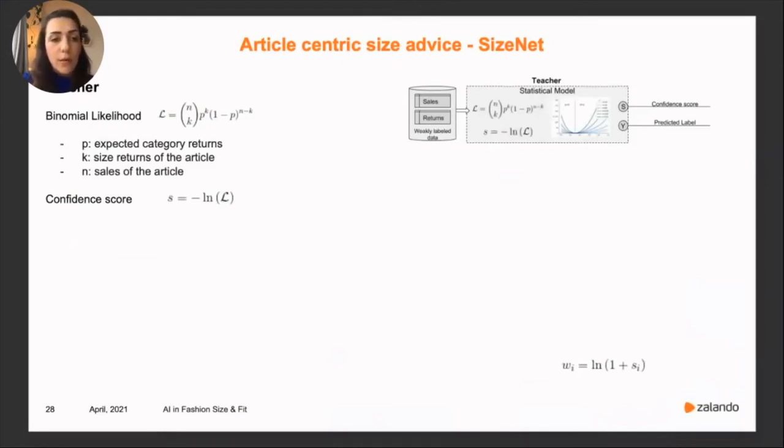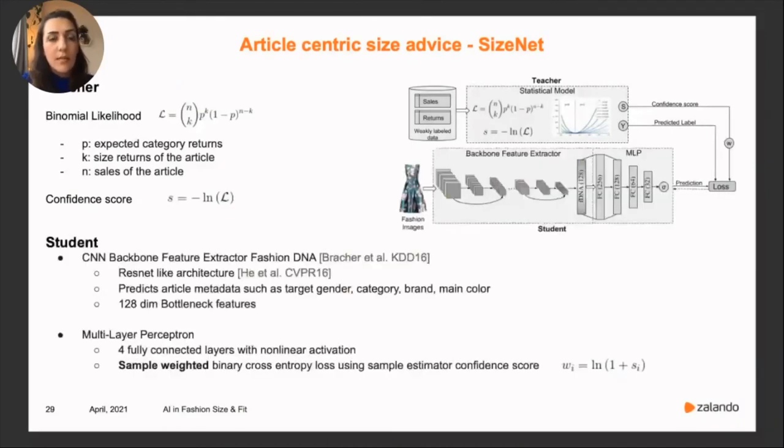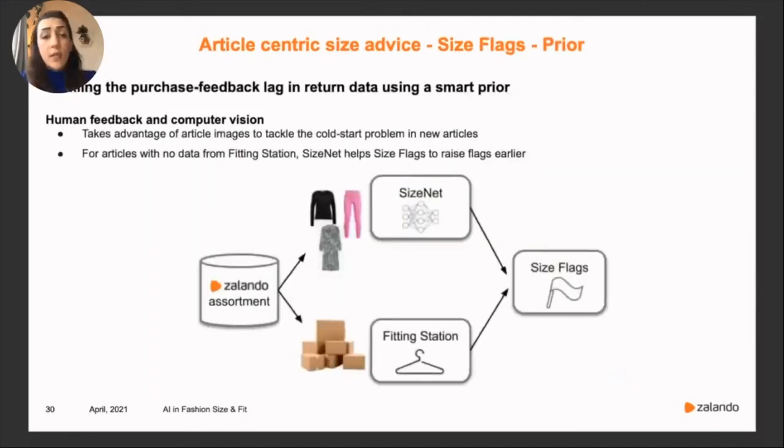The student part doesn't have access to sales and return data — it only looks at the article image. It's a deep convolutional neural network trained with article images as input and the weak teacher labels as output. During training, we use the teacher confidence to weight each sample's contribution, so low-confidence articles have less influence. This model, combined with feedback from human fitting experts, makes a strong prior to judge article sizing behavior. Even with zero or two purchases, we can already give predictions about whether an article will have a size issue, effectively addressing the cold start problem at very large scale.